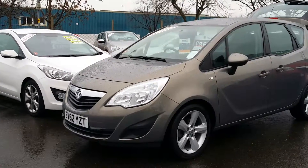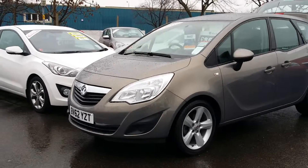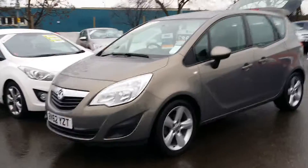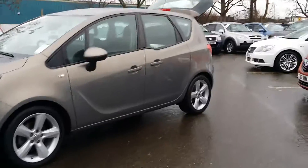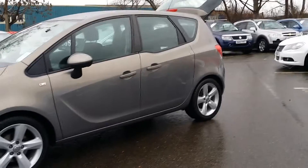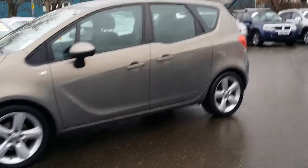Welcome to Stagis. This is a 62 plate Vauxhall Meriva 1.4 Exclusive. Comes with alloy wheels, body-coloured door handles as well as suicide doors, and has just over 9,000 miles on the clock.